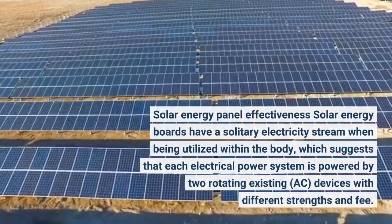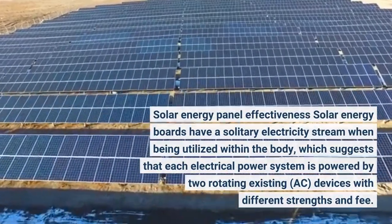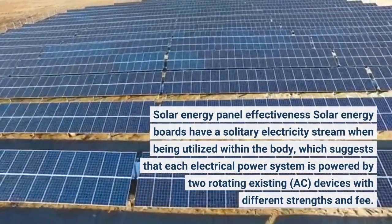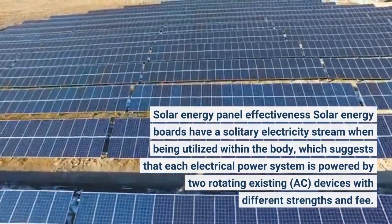Solar energy panels have a single electricity stream when being used within the system, which suggests that each electrical power unit is powered by two rotating current, AC, devices with different strengths.